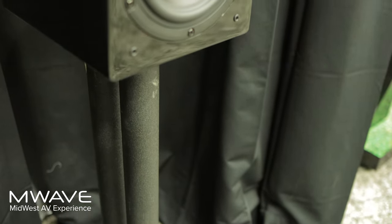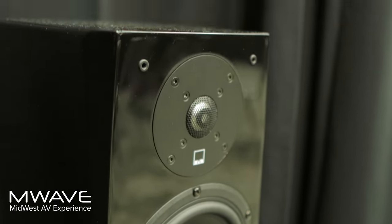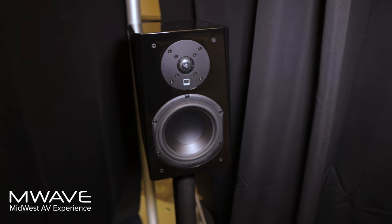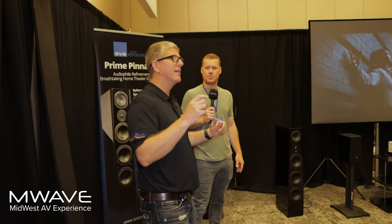With our rear surrounds, we're using a pair of Prime bookshelves, which are doing a great job of bringing in that secondary surround sound to the experience. One thing that's been really cool this year is running into so many people who've never heard anything but their own home theater. They come here and get an experience like this, and they either think, 'I need some upgrades,' or they realize they've never experienced Dolby Atmos before. And that's one of the big parts of M-Wave.